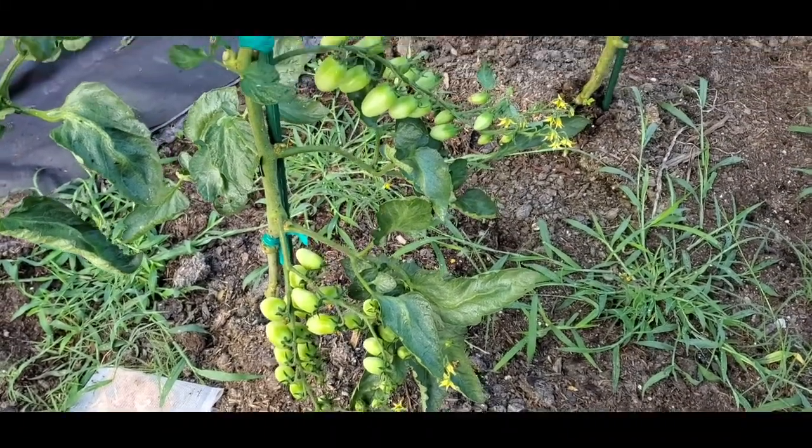Now these are Pintano Romanesco — and again, Italian heirloom — just hanging thick with fruit. We have a few of those in the garden.